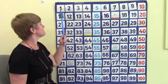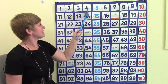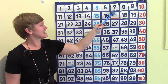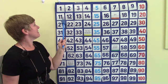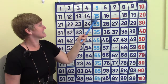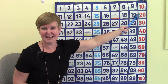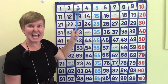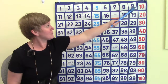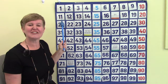I want you to say them with me: 1, 2, 3, 4, 5, 6, 7, 8, 9, 10, 11, 12, 13, 14, 15, 16, 17, 18, 19, 20. Did you see that when we were counting on the 100s chart, we started on the left side and went over to the right? And when we got to the end of our line, we came right back and started on the left again.